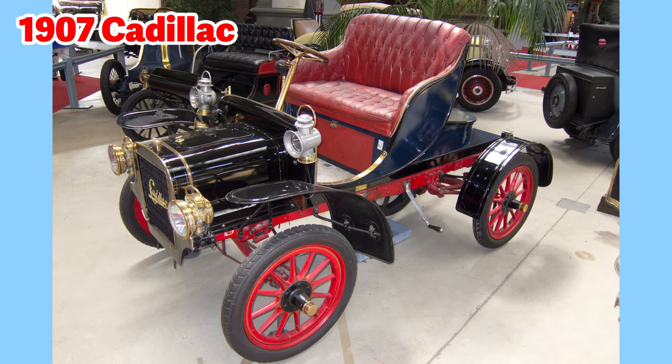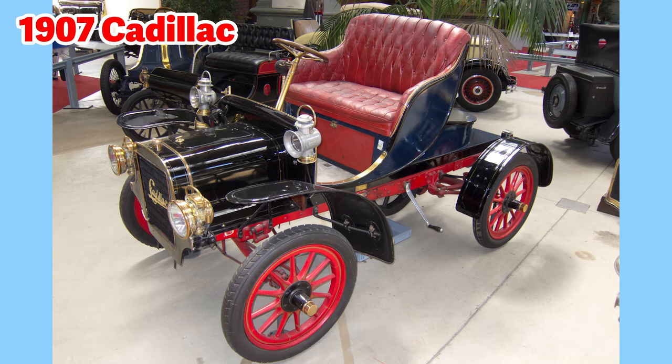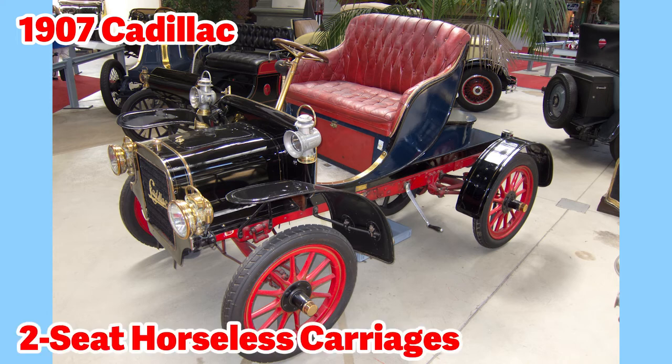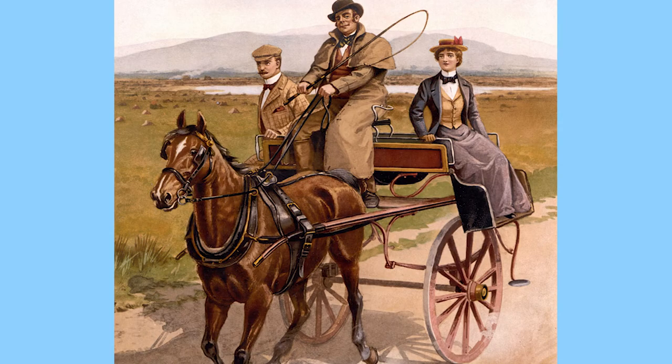This is a 1907 Cadillac. Cadillac is a division of General Motors, or GM. Cadillac is a luxury brand — the first Cadillacs came out in 1902. These early model vehicles were considered two-seat horseless carriages, powered by a 10-horsepower single-cylinder engine. Because these were some of the first automobiles, they are compared to horse-drawn carriages of the time — so owning one was seen as an upgrade from having horses pull you in a carriage.